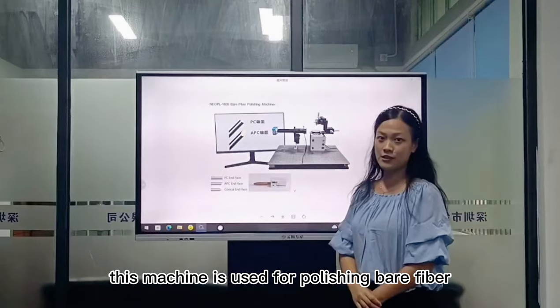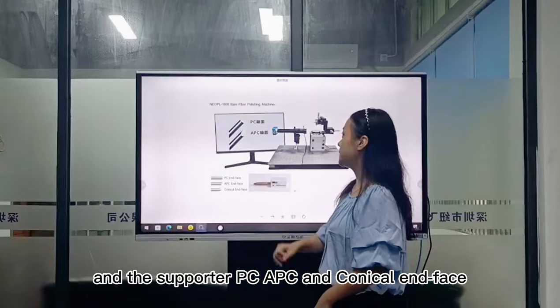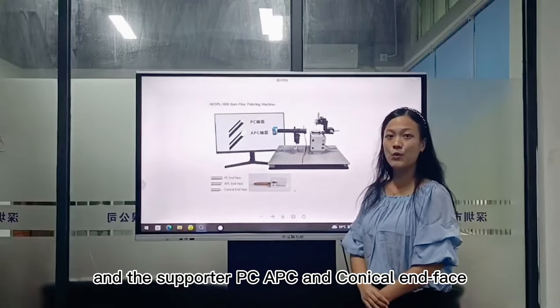This machine is used for polishing bare fiber, supporting PC, APC, and angled interfaces.